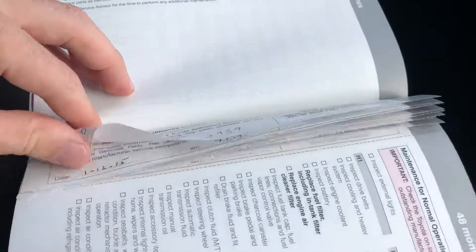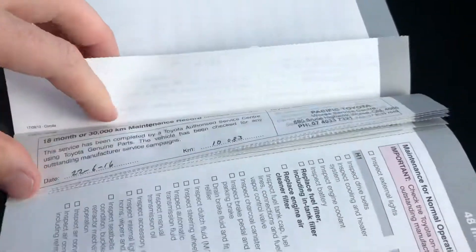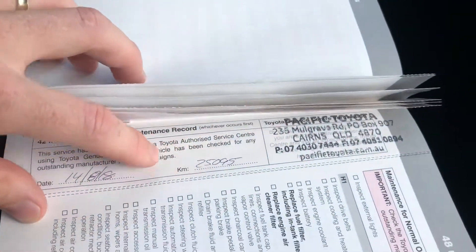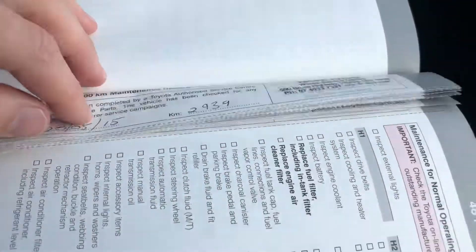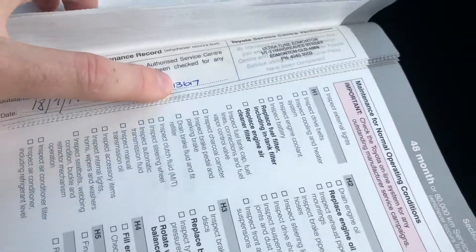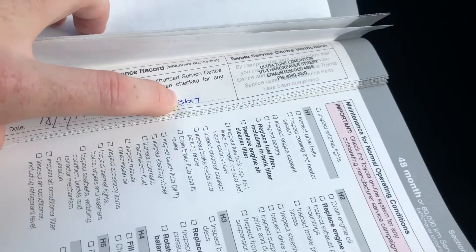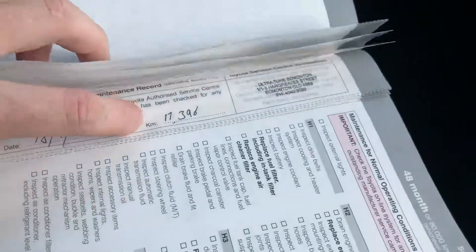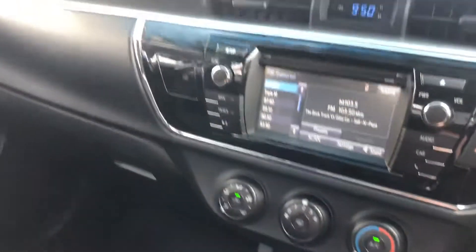You've got the 10,000, 20,000, 30,000, 40,000, 50,000, 60,000, and obviously the 70,000-kilometre service — it just got done. As you can see in between the services, the mileage is very low. It's been very well looked after — a local vehicle, so very, very clean.